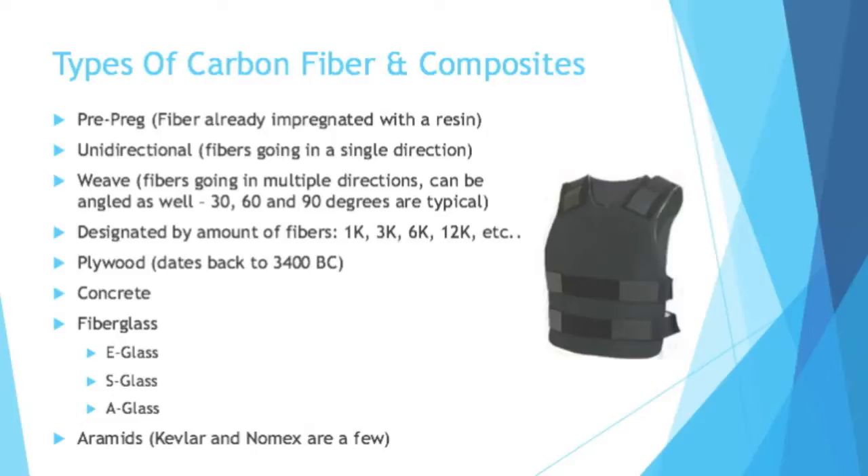If we are talking advanced materials, fiberglass has a few different types based on the chemicals and elements involved. When buying fiberglass, you'll typically hear E-glass, S-glass, or A-glass. Another type of composite you'll hear about frequently are aramids, typically known by their brand names. You've heard of Kevlar — bulletproof vests — that's a type of aramid. Same with Nomex, which you see more in clothing.